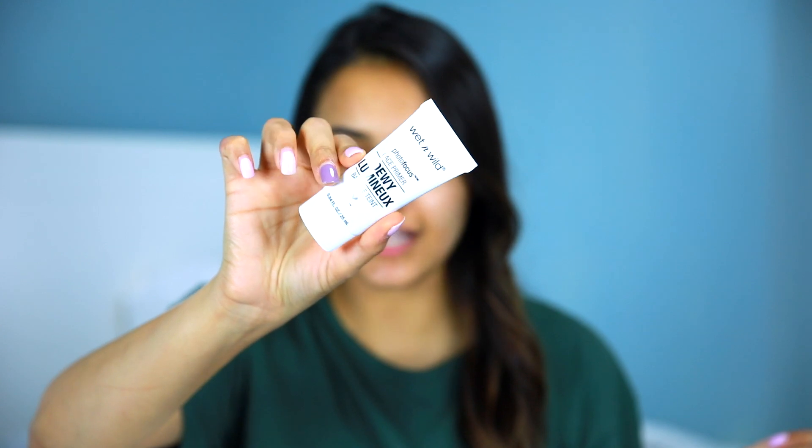First things first, I'm going to start with primer. This is Wet n Wild face primer in Dewy. I have dry skin as most of you guys know, so I needed something that is creamy, dewy, and thick that will grip onto my makeup without leaving a matte finish. Another thing I like about this product is it is cruelty free. It has a little bit of a tint and you can already see a little bit of that glow as soon as I put it on.